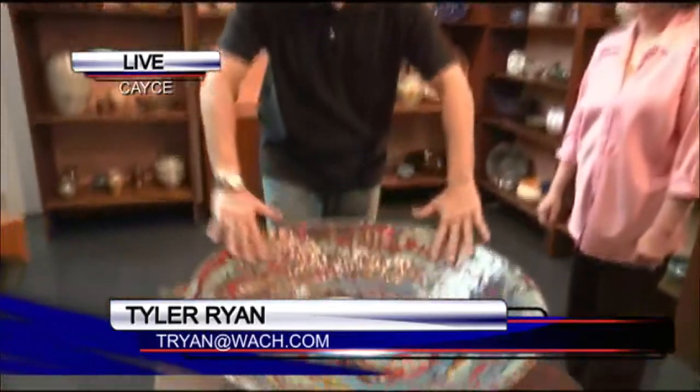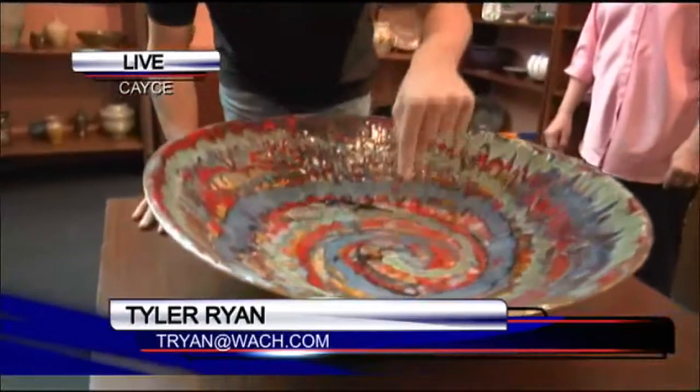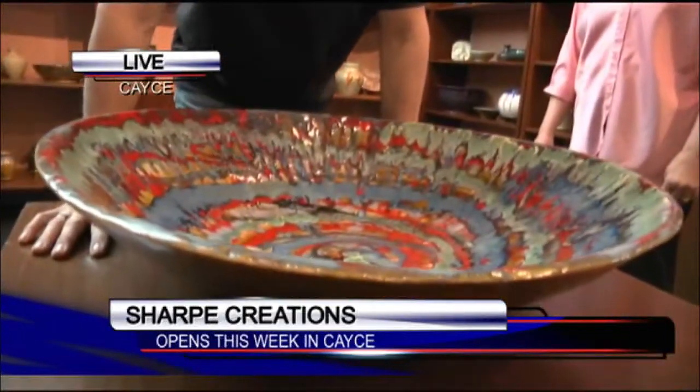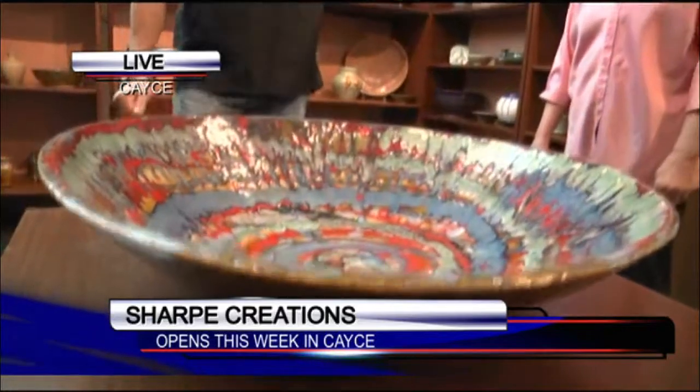Alright guys, I'm Tyler with Travelsteen. We've found our way over to Casey to check out a brand new, very creative, fun place called Sharp Creations where you can get your hands a little dirty and get some very awesome custom pottery. This is the kind of cereal bowl I need in my life — imagine how many Cheerios I could put in this thing. Venetia Sharp from Sharp Creations is one half of the Sharp Creations duo.